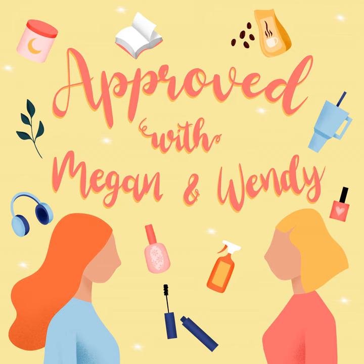Welcome to Approved with Megan and Wendy, the podcast where we share one item every week that we're currently using and loving. I'm Megan Samarin and I'm Wendy Nielsen. If just 10 minutes talking about stuff we love isn't enough for you, please join us on Instagram — you can find us at Megan and Wendy.